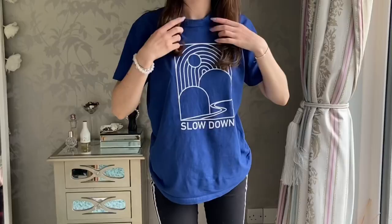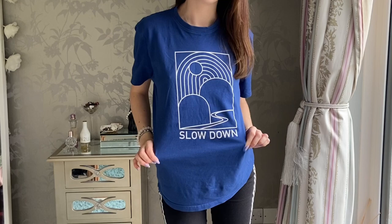Hey guys, it's Jessica and today I will be doing a thrift haul of everything that I bought this summer. So let's get started because I got a lot of stuff.